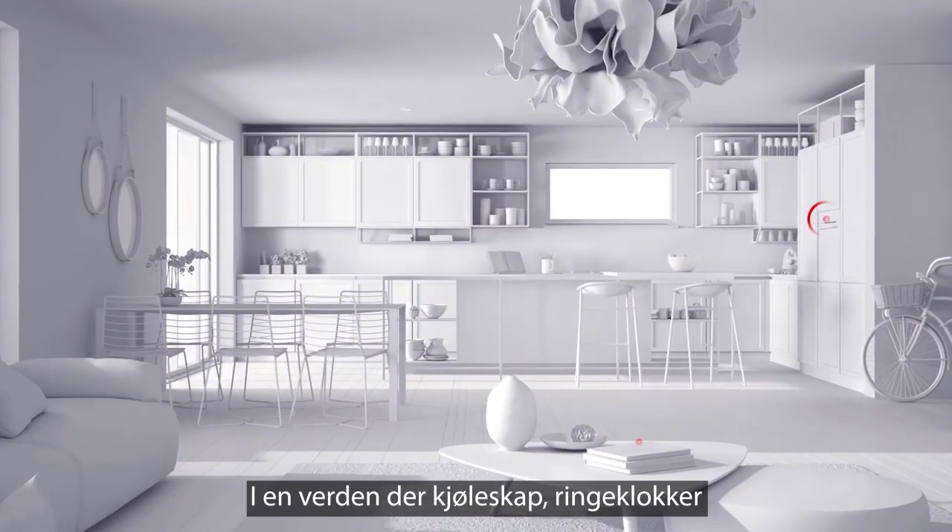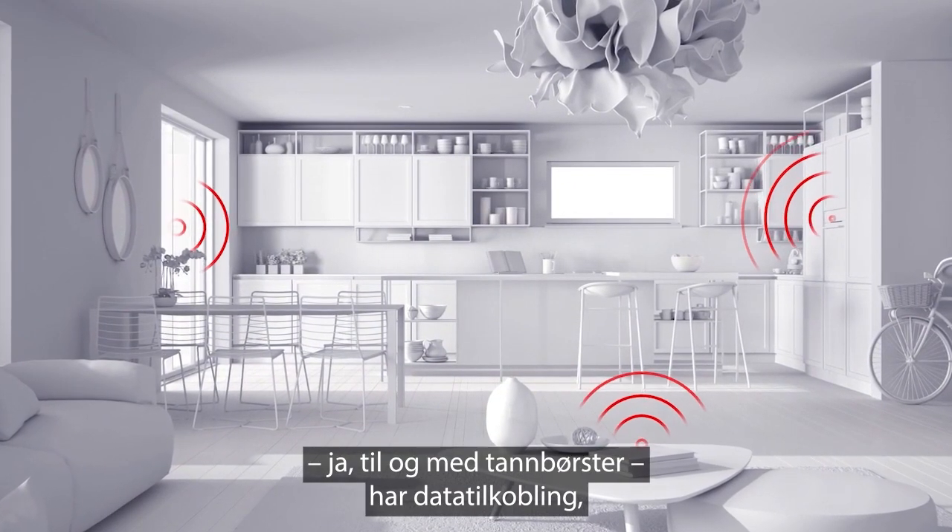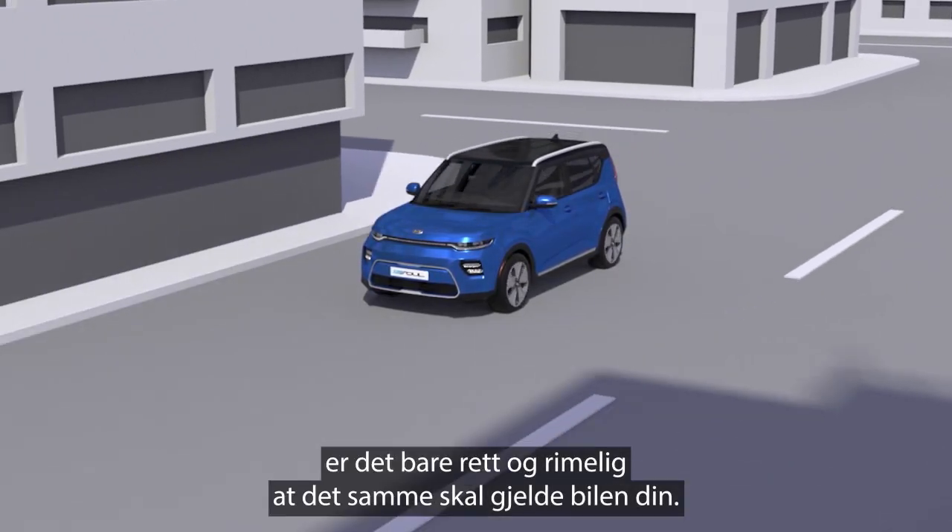In a world where fridges, doorbells and even toothbrushes have data connections, it makes sense that cars should have them too.